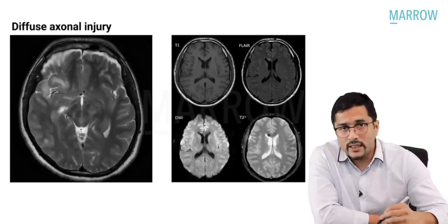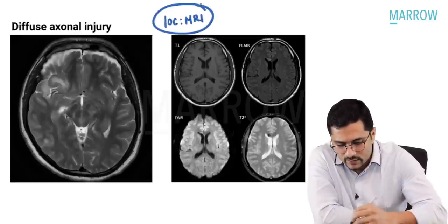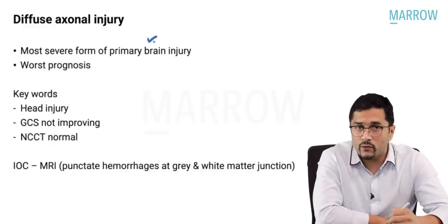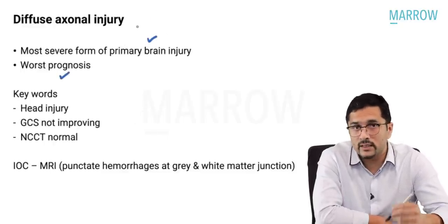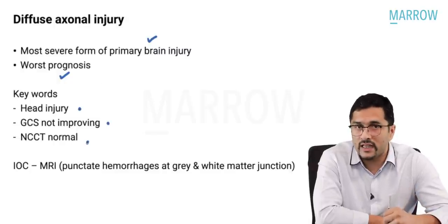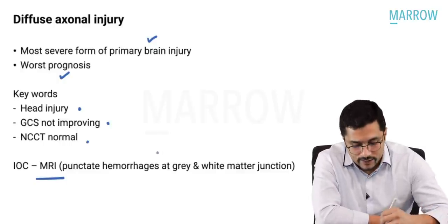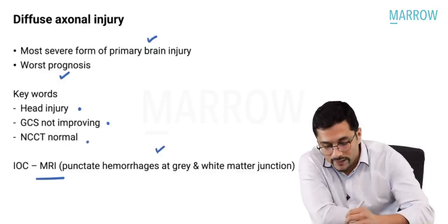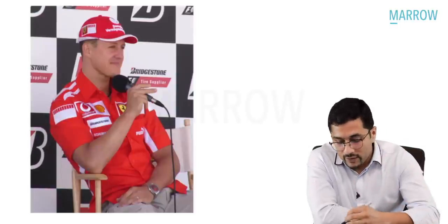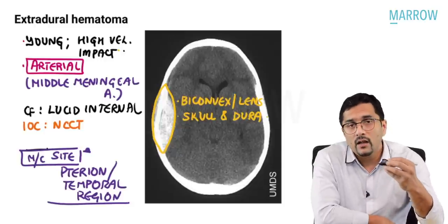In diffuse axonal injury, the NCCT would be normal. The investigation of choice is MRI in these patients, and diffuse axonal injury is the most severe form of primary brain injury and has worse prognosis. The key words to look out for are: head injury, GCS not improving, and NCCT is normal. The investigation of choice is MRI, where you will see punctate hemorrhages at the grey and white matter junction. Michael Schumacher suffered from a diffuse axonal injury.